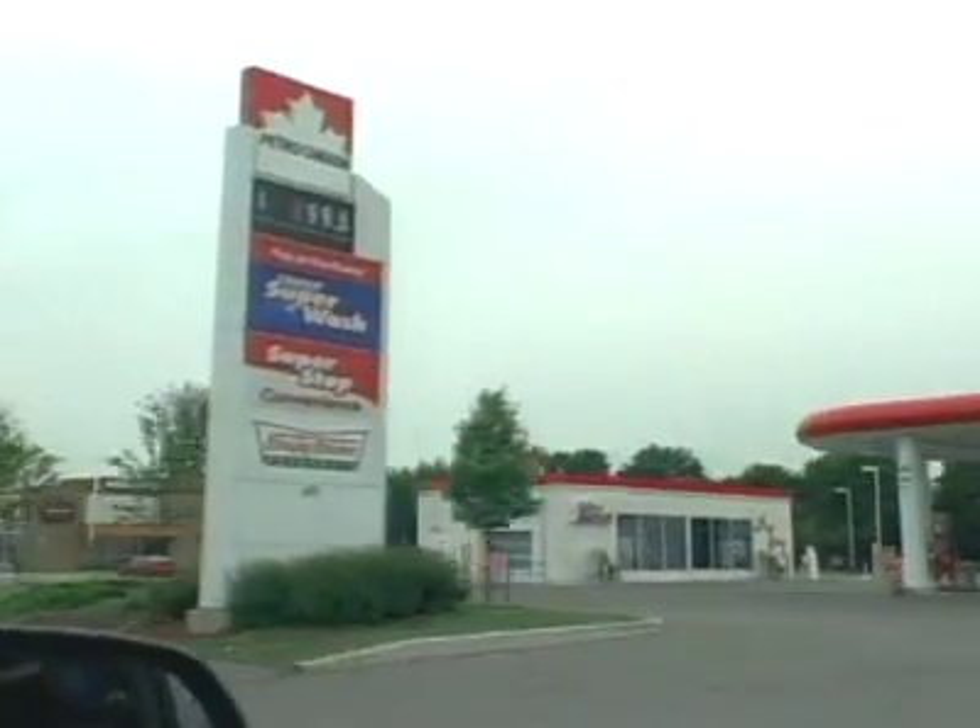And if you want to get the best price for gasoline, keep an eye on the big price signs out front. Gas station owners want your business, which means gas prices drop more often than they go up.